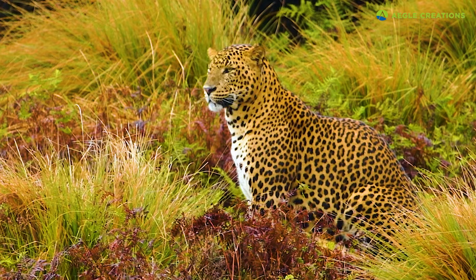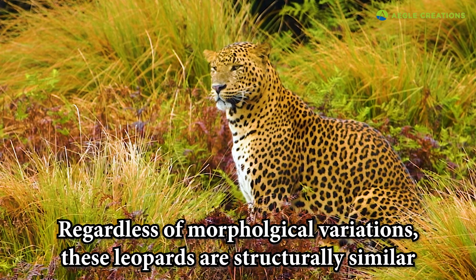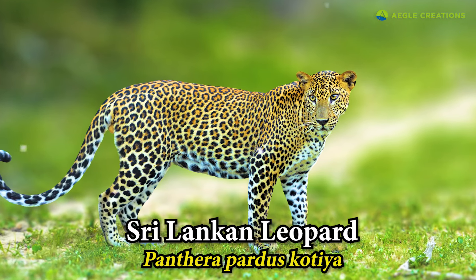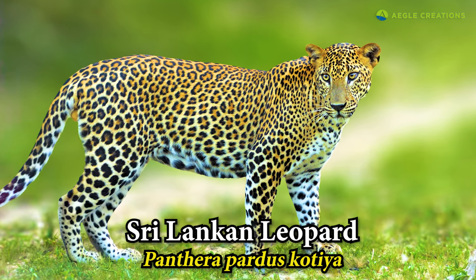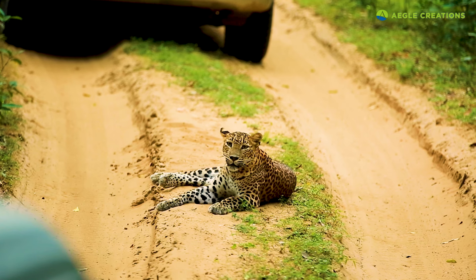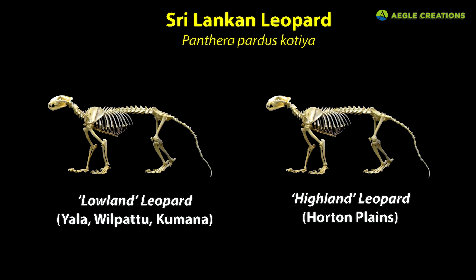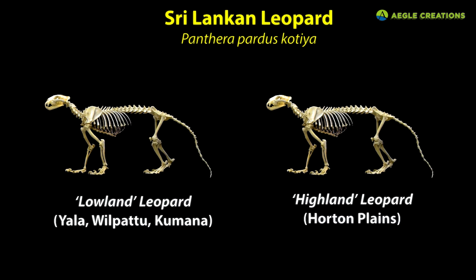While these highland leopards do have morphological variations, they are structurally the same as other Sri Lankan leopards. Hence, they are not a separate subspecies. There is only one leopard subspecies in Sri Lanka, which is scientifically referred to as Panthera pardus kotiya, which was first described in 1956. Later genetic studies also confirmed that the Sri Lankan leopard was a unique subspecies. So basically, there is no biological difference between the lowland leopards in Sri Lanka and the highland leopards of Horton Plains.